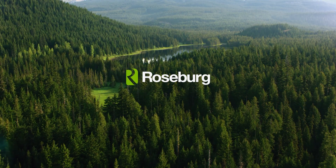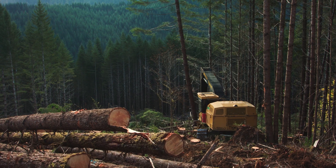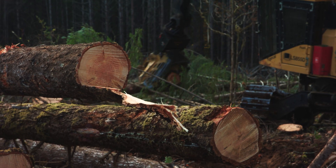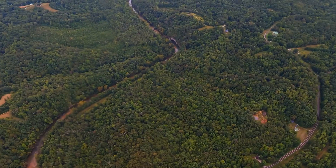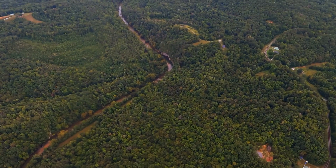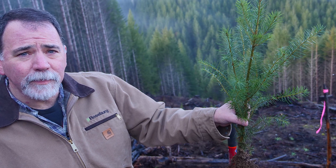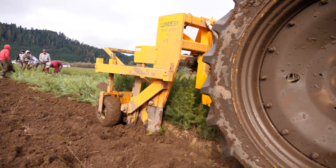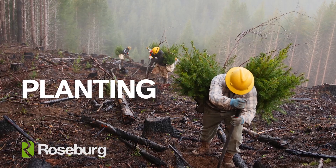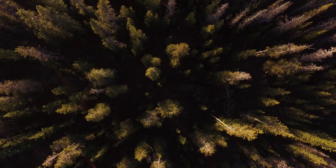Welcome to the second episode of our forest management series. In our previous segment, we introduced you to the two different forest types managed by Roseburg: the mountainous Douglas fir forests of Oregon and the lowland pine forests of North Carolina and Virginia. Both are managed sustainably by our team of foresters. In today's video, we'll cover the first steps in the forest management cycle — seedling production and planting — with help from Sarah, Pete, and Jerry.